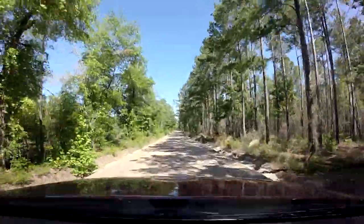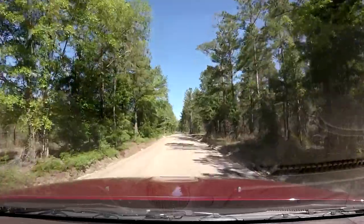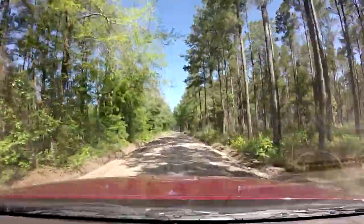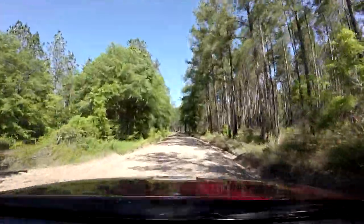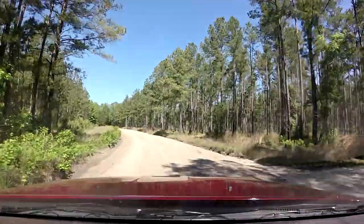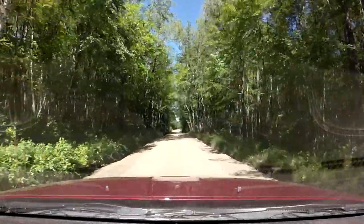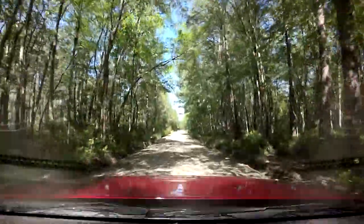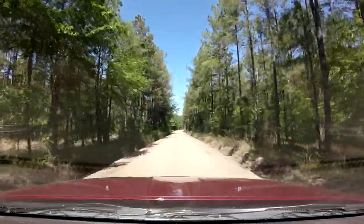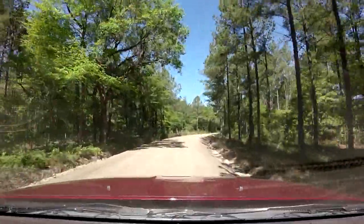There's a fine line between off-roading and just dirt roads that a Prius can go through, and this is definitely just a dirt road a Prius can go through. I'm not looking to rock crawl. I'm not looking for technical roads. Maybe a spot where it gets rough, a spot with some sand, a little difficult spot — that's fine. But that's not the point of what the roads I'm trying to create are about. I'm out having an adventure, and that's it.